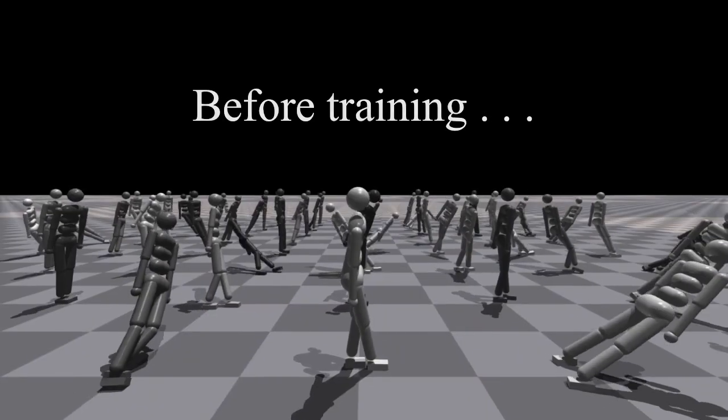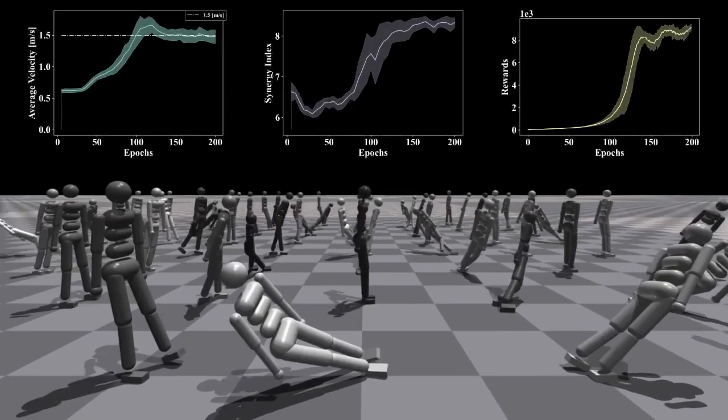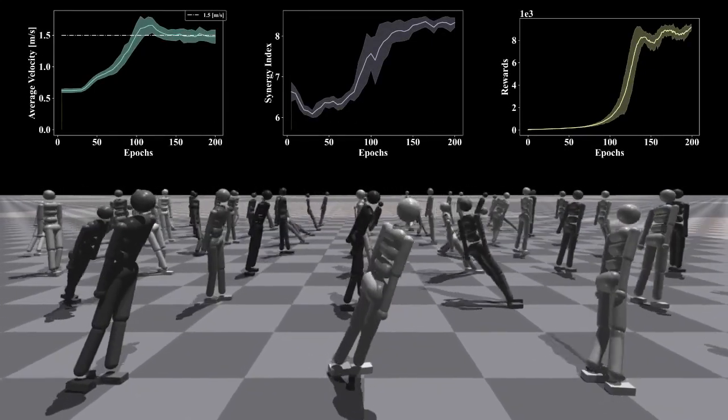In the walking task, before training, the robot moves randomly. At this moment, the average velocity of the robot, synergy index and reward are all very low.